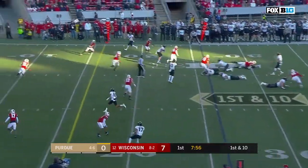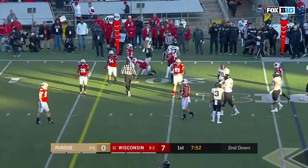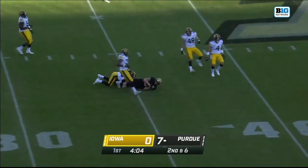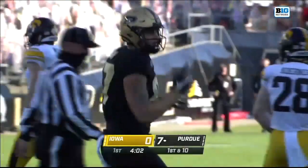A big one. Inside pass to the tight end, Payne Durham, number 87. Purdue last year struggled mightily in forcing turnovers. Gets the ball back and a great throw — this is the tight end, Payne Durham. O'Connell's great throwing lane there for O'Connell.